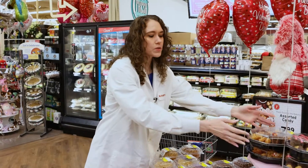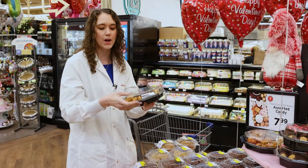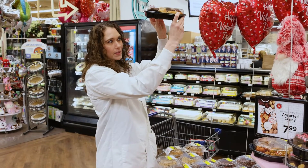This would be an example of one that we wouldn't want to flip over in the store because we don't want to damage the product, but after you've eaten it, not a problem. If you're in the store and you really want to know, go ahead and lift it up like that.